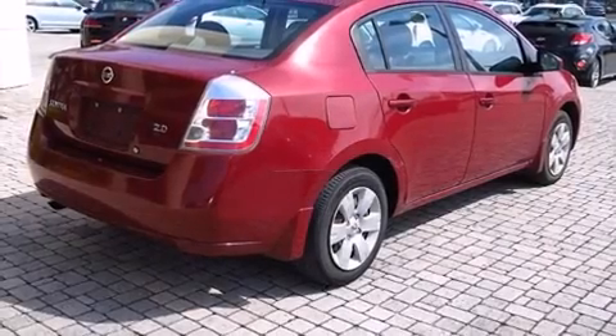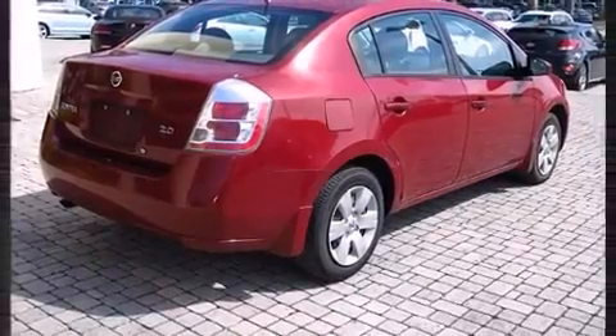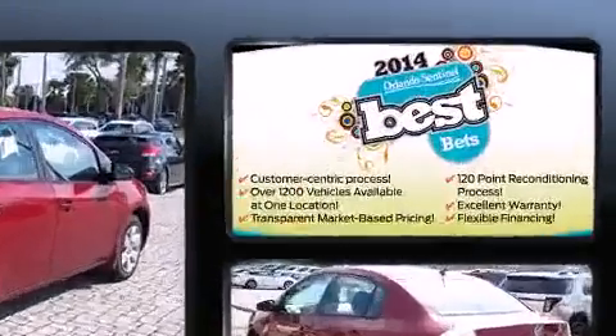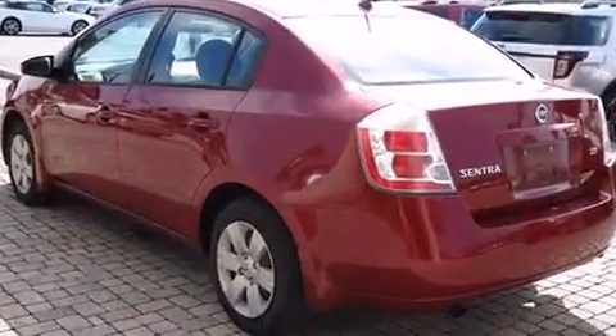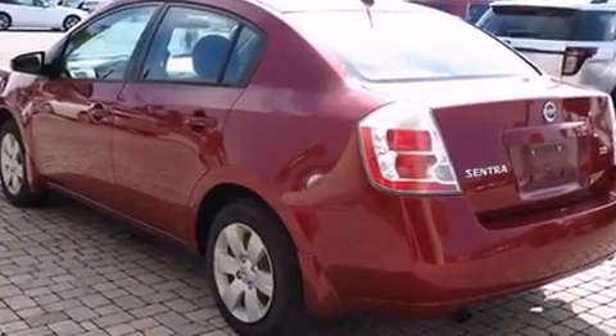Come test drive this 2007 Nissan Sentra. This four-door, five-passenger sedan provides exceptional value. It features a continuously variable transmission, front-wheel drive, and a two-liter four-cylinder engine.